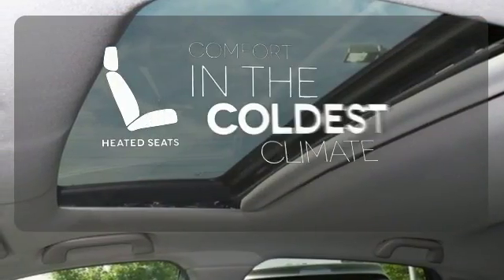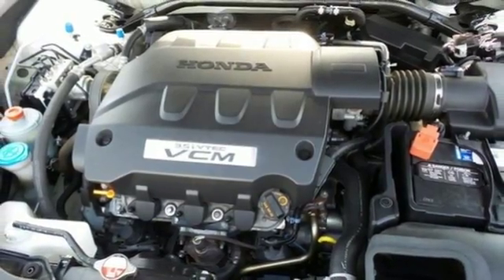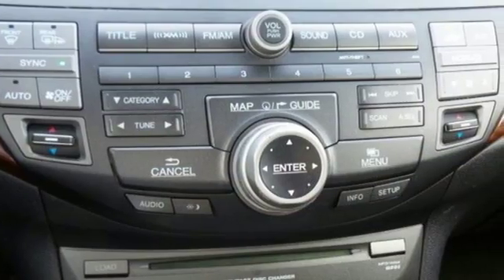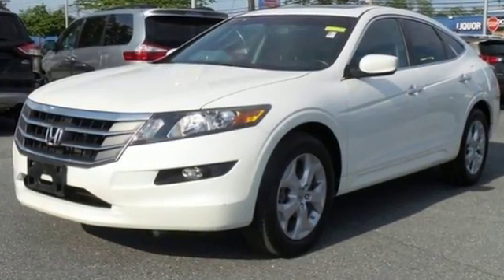The heated seats keep you comfortable no matter how cold it is. If you like the reliability, value and economy of the Accord but want even more space and versatility, you're going to love this Accord Crosstour. See it for yourself today.